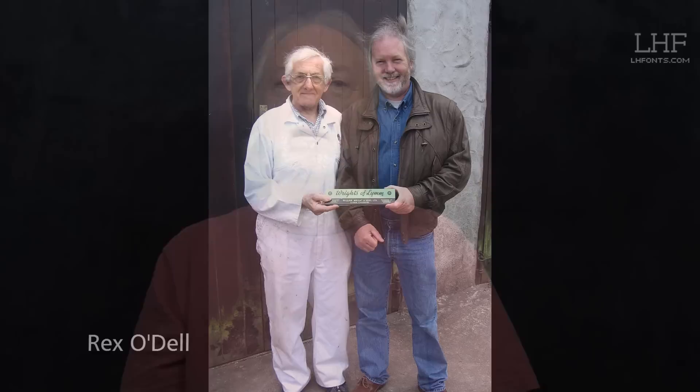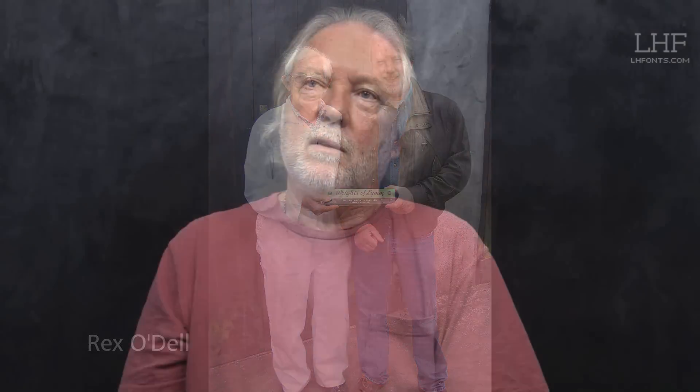We both ended up working at a place called Rex O'Dell Signs in England, in Cornwall. And another great influence — both really, really good sign painters. This was all years ago, when everything was done by hand with enamel paints, before computers. Good days. Learned a lot.